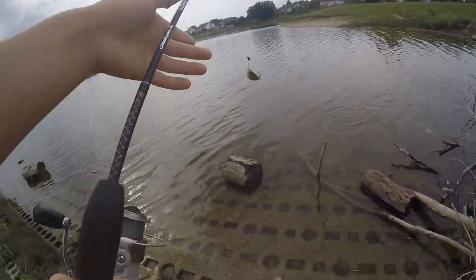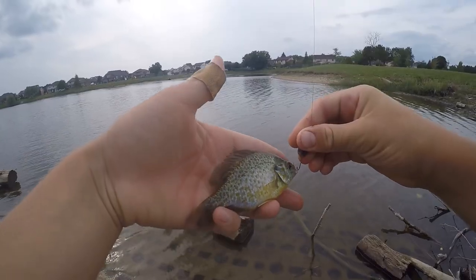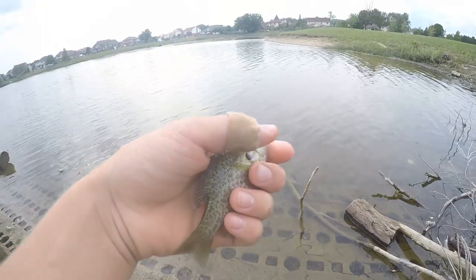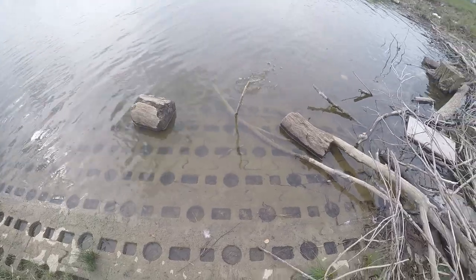Oh, there we go! First fish of the day, and it is a little micro pumpkin seed right there. Tiny little pumpkin seed, but it's our first fish of the day. Pretty cool. Alright, let's get the release on this little guy. See you buddy.